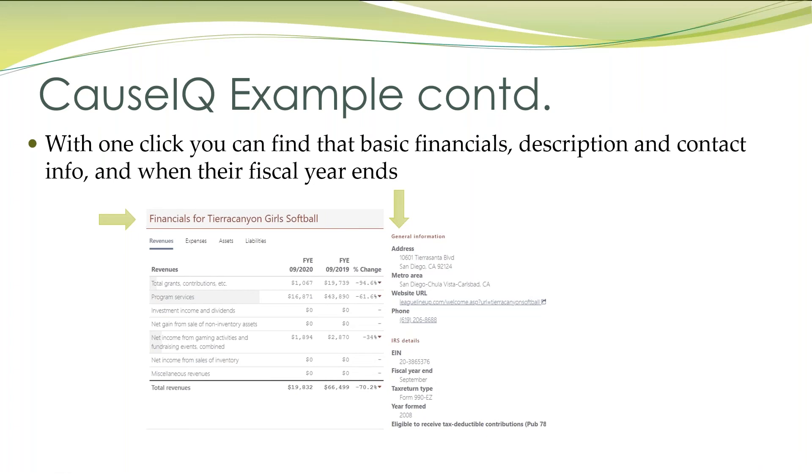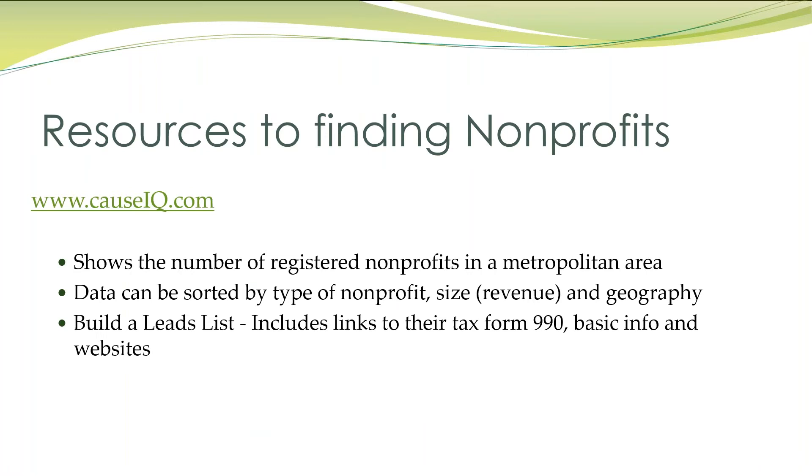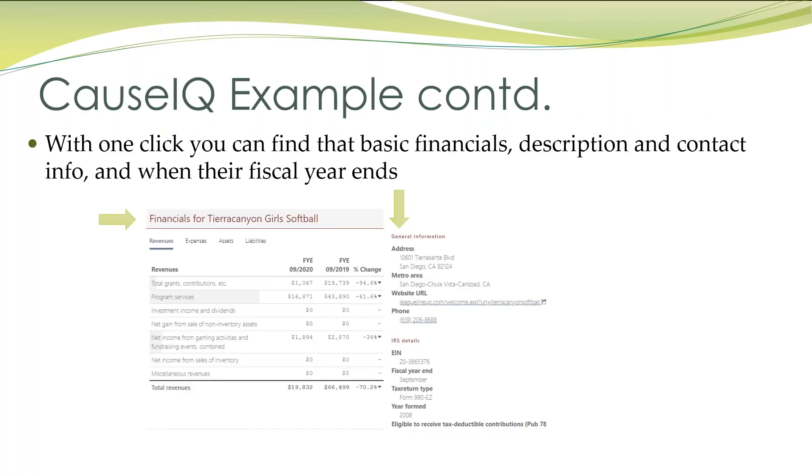I highly recommend you go to CauseIQ.com. Play around and find how many nonprofits are in your area.